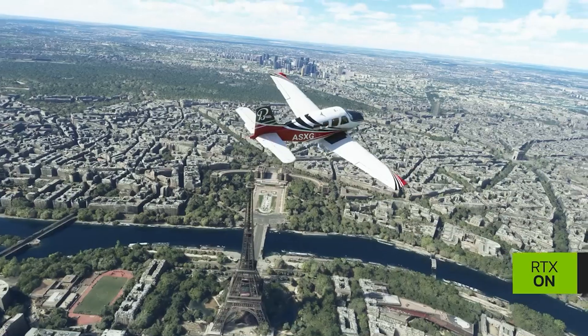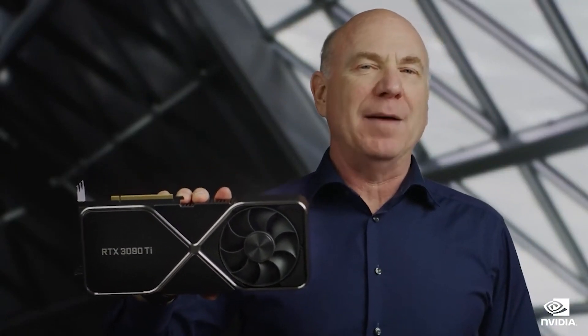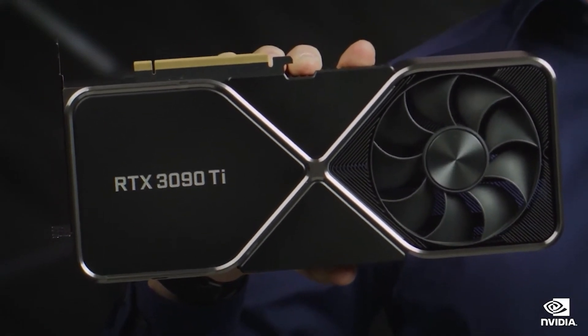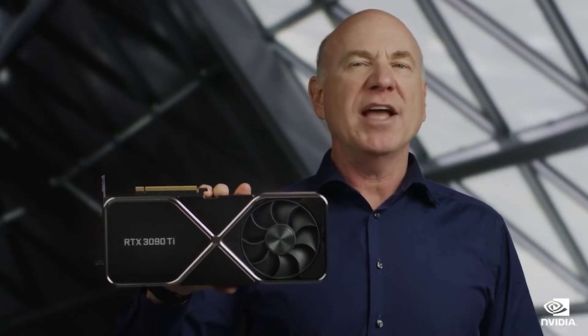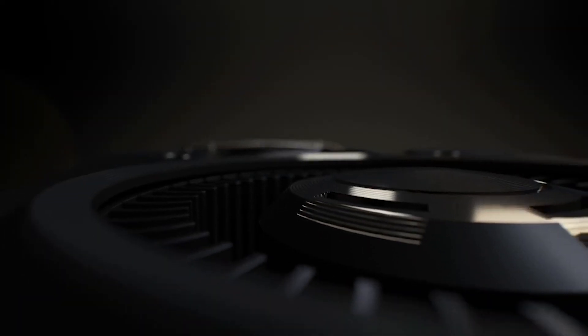Moving on to the RTX 4090 Ti and Titan — I've received so many messages about the 4090 Ti and whether people should buy the 4090 or wait. I don't have a clear answer, but I still want to address it. To my current understanding, the Titan project had been mothballed at NVIDIA for some time because it caused a lot of complication in the lineup across gaming, prosumer, and professional segments.